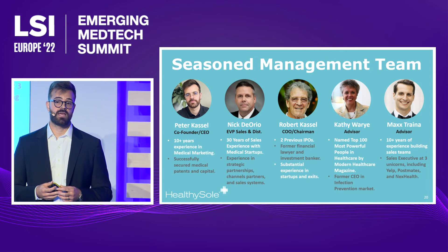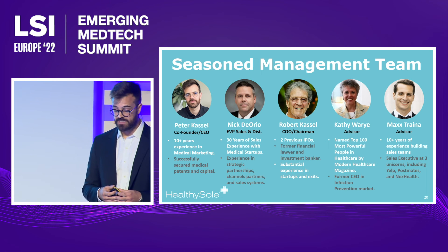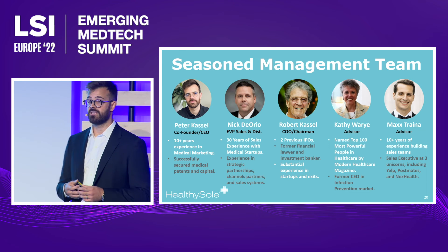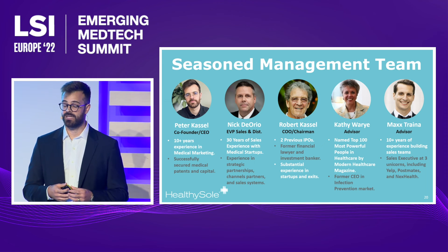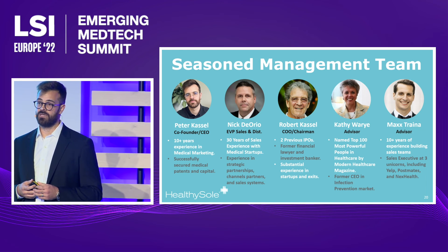I am honored to be joined by a fantastic team. Our chairman and COO, Robert Castle, has successfully grown two companies that have had successful IPO exits. Our head of sales, Nick, has over 30 years of sales experience within medical startups. Our advisors include Kathy Werai, one of the leading voices of infection prevention awareness within the United States, and Max Trena, who has over 10 years of experience building sales teams at three unicorn startups.